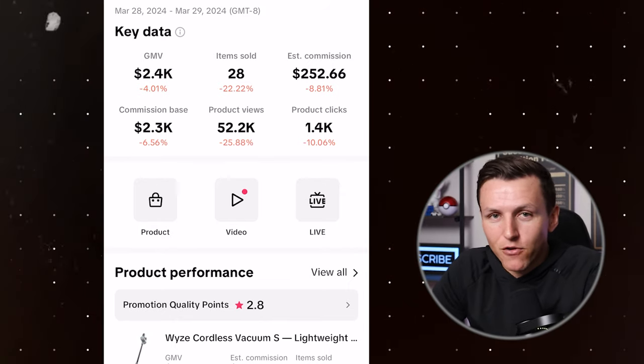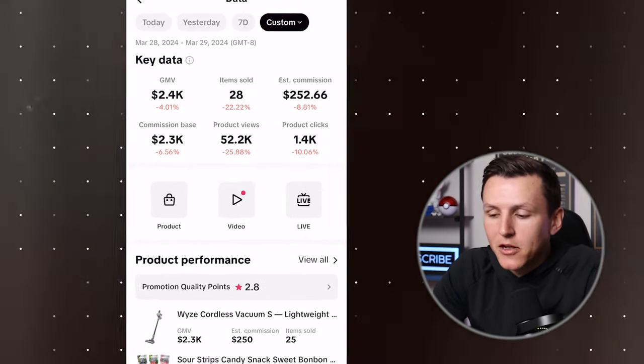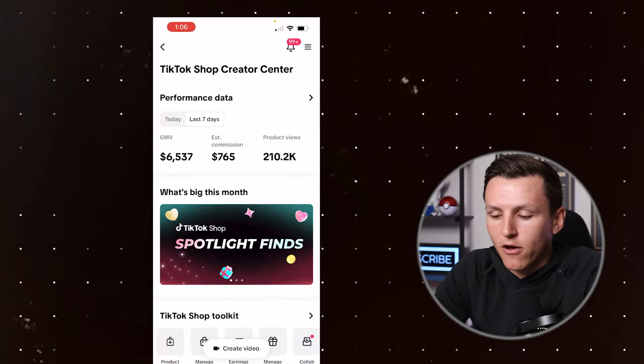Now that you have a breakdown and a feel for how much money I made, let's talk about my strategy, how many videos I posted, and all of that good stuff.